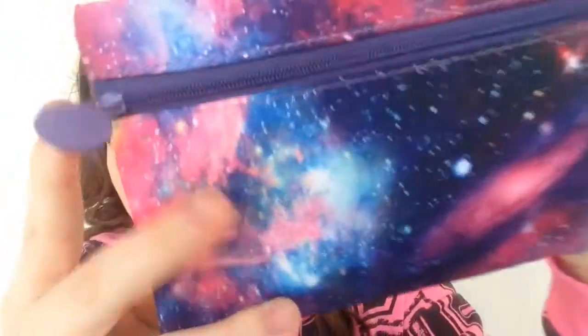Hey everyone, so today I'm going to be unboxing my Ipsy with you guys, and this is what the bag looks like this month. I feel like this is honestly my favorite bag that they've ever had. It is so cute, like it's all galaxy and cute, and it has the little Ipsy thing. And once you unzip it, there is a sneak peek to the goodies.